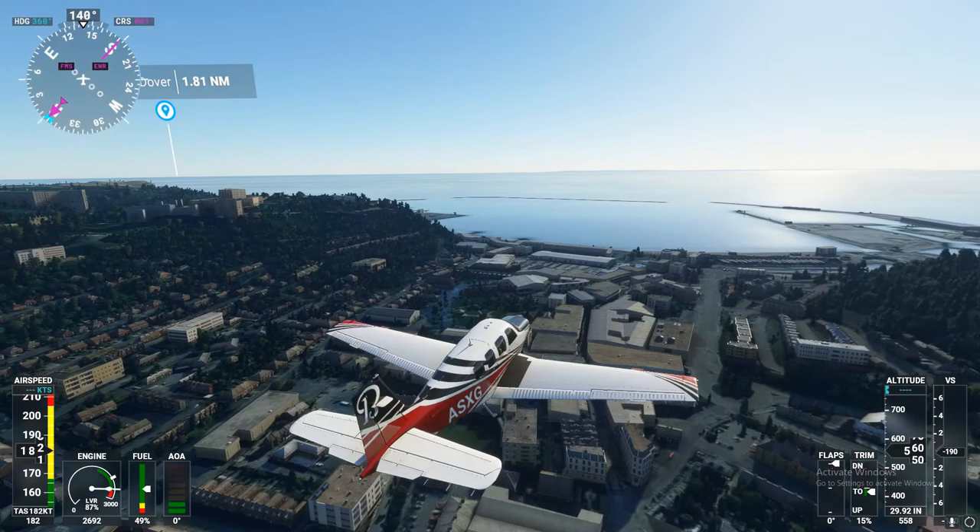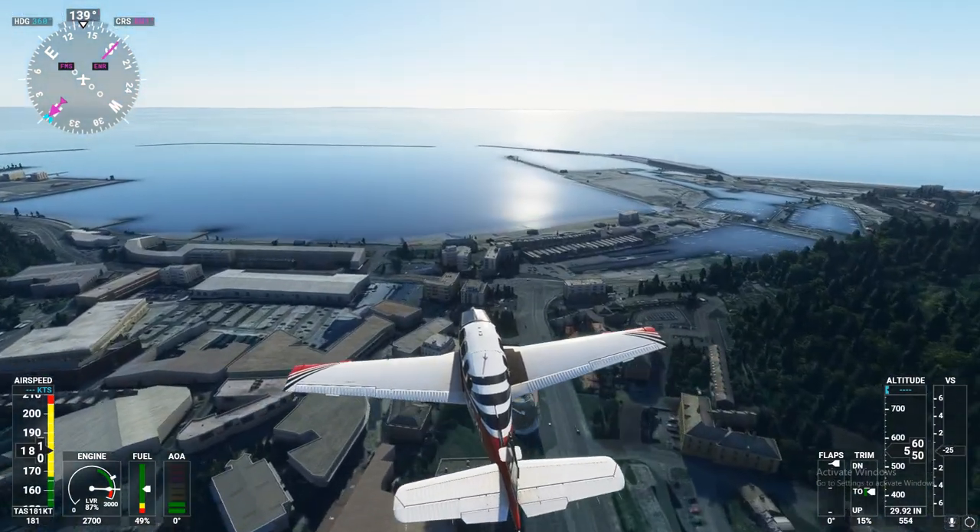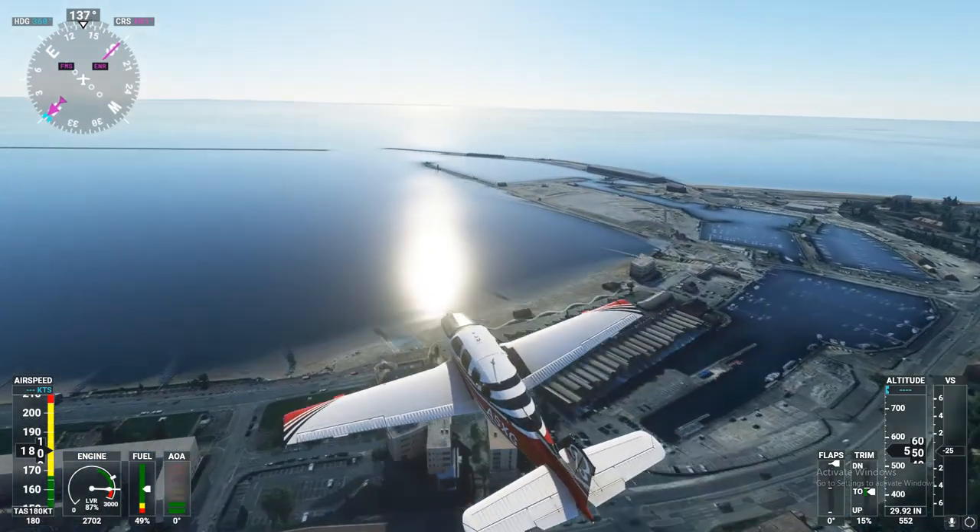Beechcraft Sierra X-ray Golf, contact 3 miles south of Echo Gulf Delta Hotel, 600 feet. Altimeter 29.092.